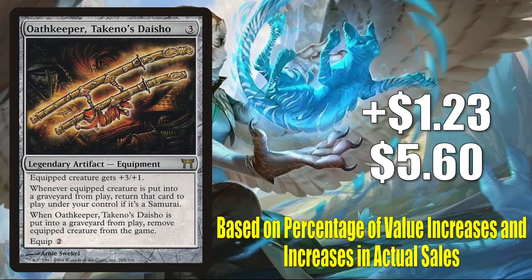Number 10 is Oathkeeper, Takeno's Daisho. This is up $1.23 to $5.60 — that is a 28% increase. This is a good time to let you know how we compile our top 10 every week. We look at two major pieces of criteria: the first is a percentage increase in the value of the cards, and secondly, we want to see a true increase in sales as well. If there's a card you're thinking might be here and it doesn't show up in the top 10, then it fell short in one or both of those categories this week.